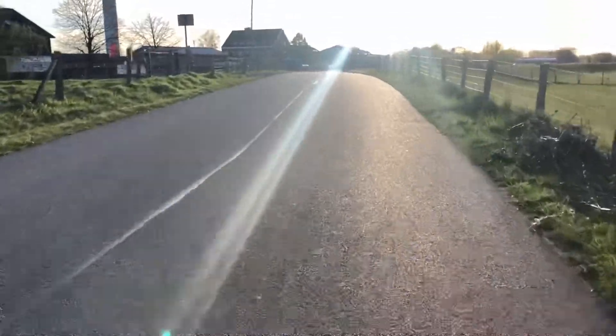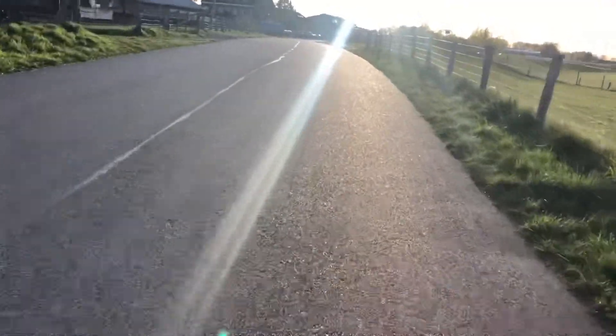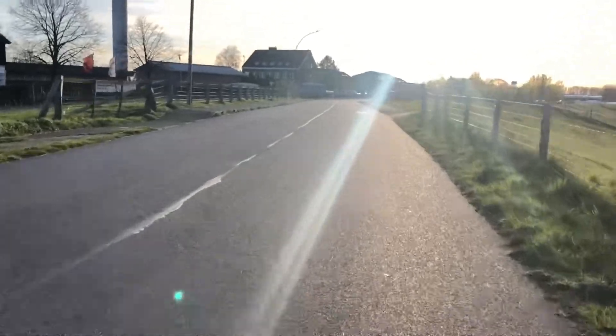The last meters of this trip up into the sun. Very nice, very nice.